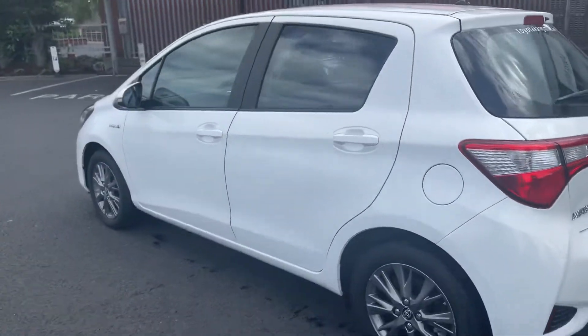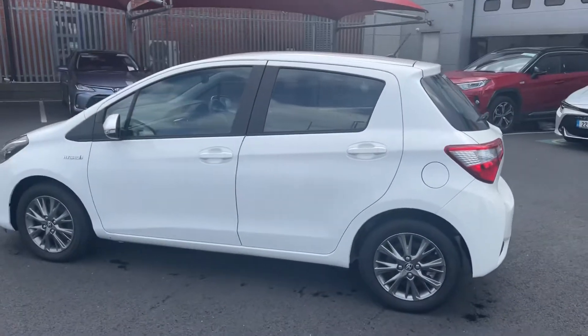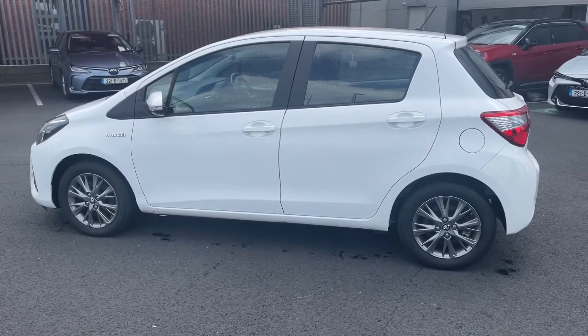This car will come with a year's warranty and a year's roadside assist, available to finance from as little as €69 per week. Thanks for watching.